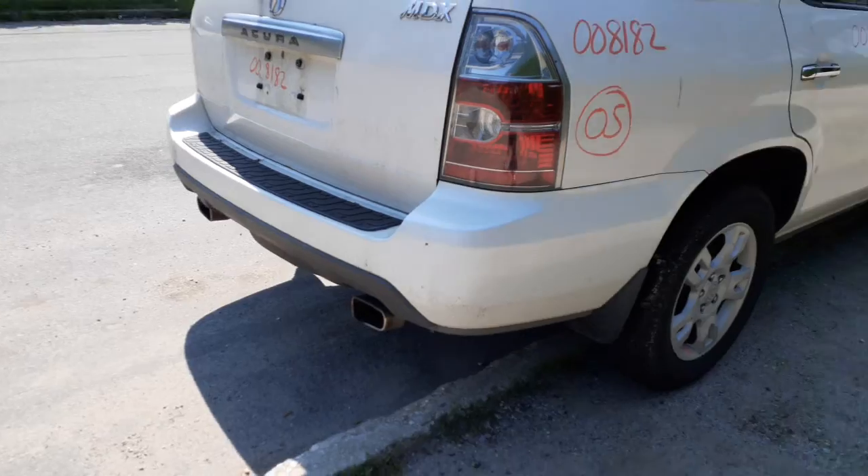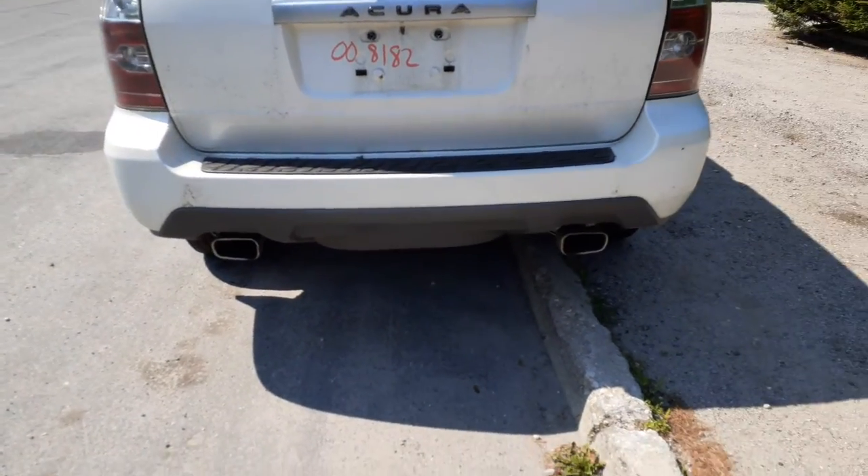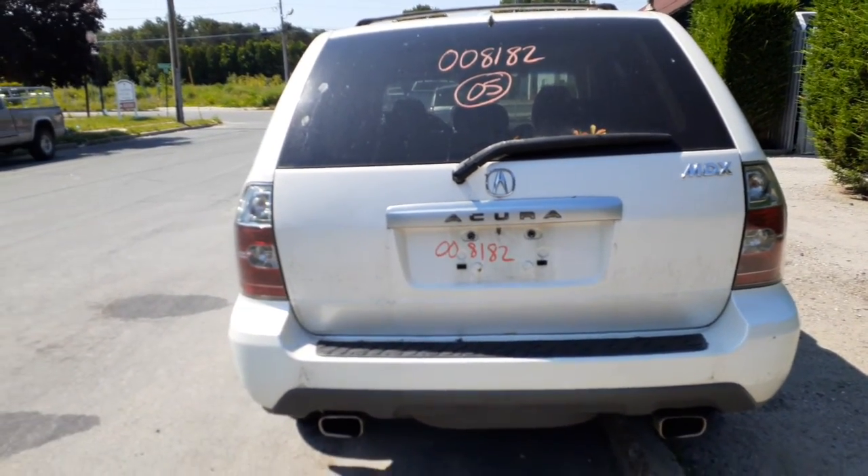Right rear taillight is in good shape. Rear bumper's clean. You've got a hatch with heat wiper and privacy.